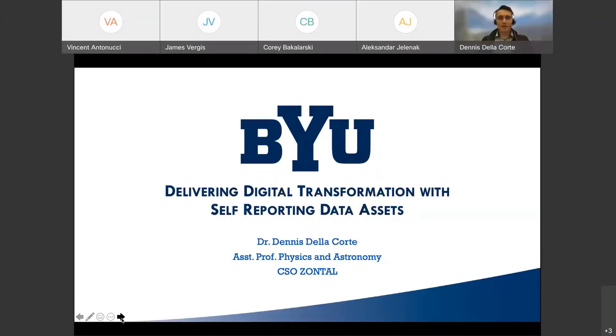Welcome everyone. My name is Dennis de la Corte and I will present our work together with the Allotrope Foundation over the last couple of years, and especially one recent proof of concept which we coin delivering digital transformation with self-reporting data assets, done together with the Zontal company. For full disclosure, I'm an assistant professor in physics and astronomy at Brigham Young University, but I also hold the role as chief science officer within Zontal.